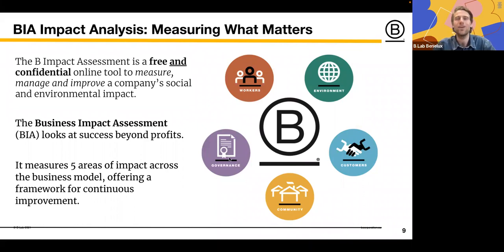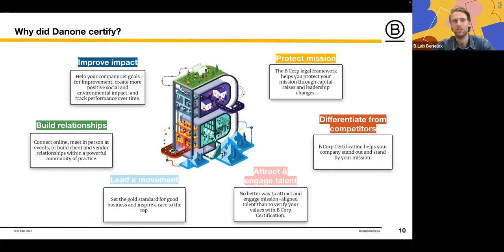B Corp certification helps companies improve their impact, build relationships, position themselves as part of a leading movement, attract and engage talent, differentiate from competitors, and embed and protect their mission over time. Though it requires significant work, time, and resources, the benefits are substantial.